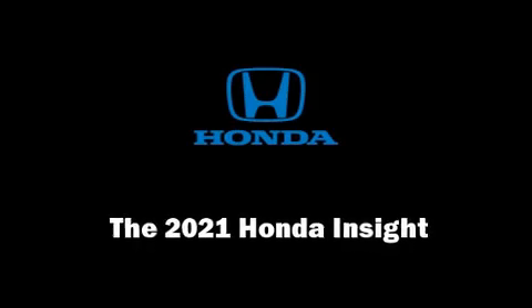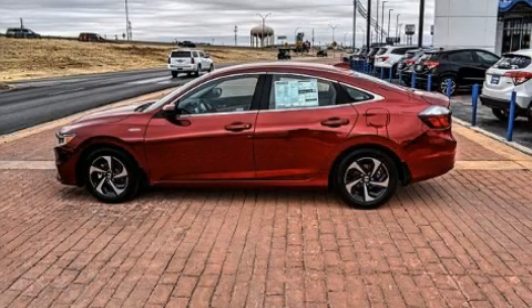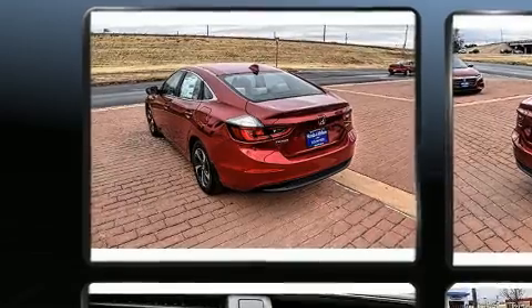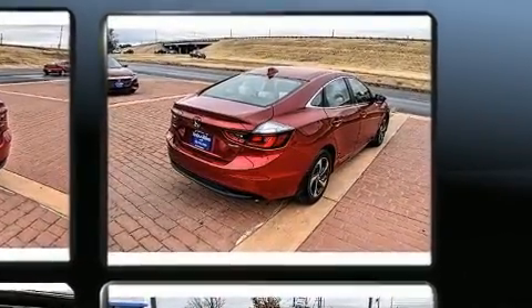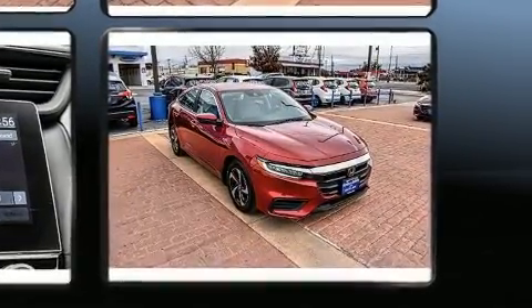Discerning drivers will appreciate the 2021 Honda Insight. This four-door, five-passenger sedan offers the latest in technological innovation and style. Smooth gear shifts are achieved thanks to the efficient four-cylinder engine. And for added security, Dynamic Stability Control supplements the drivetrain.